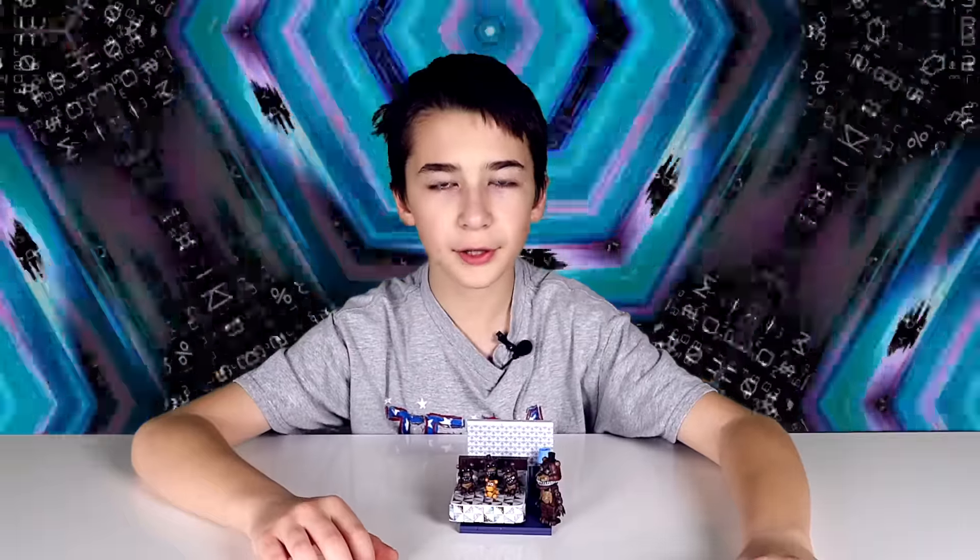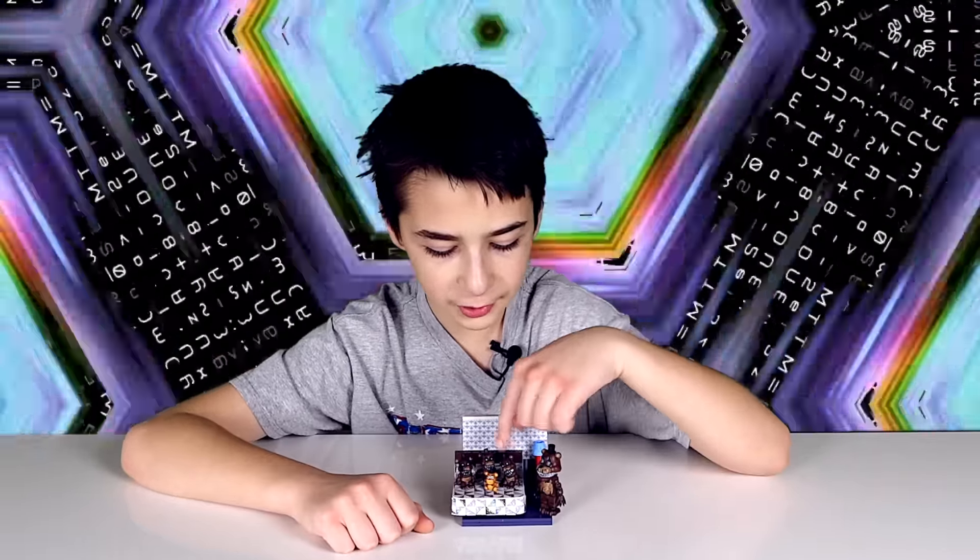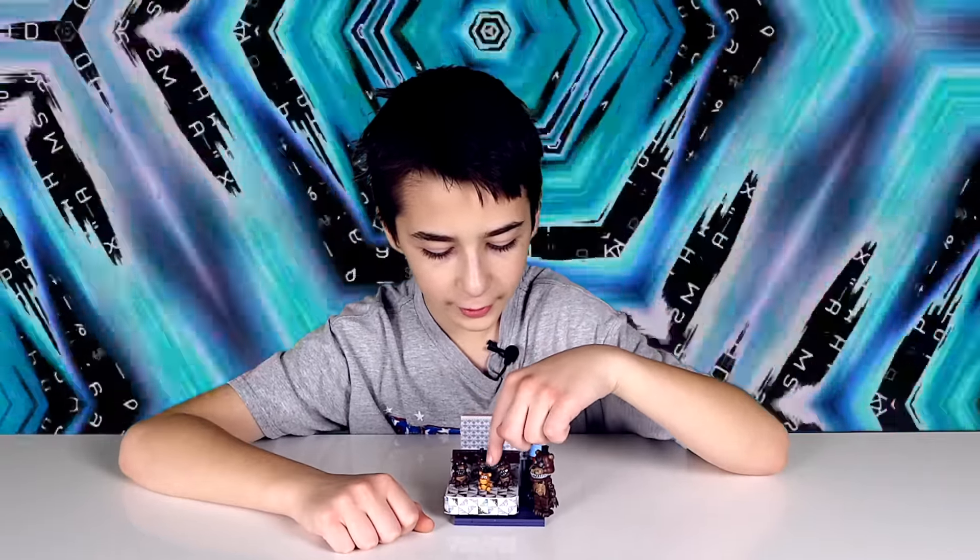I'm going to go ahead and put it together and I'll be back when it's finished. Here it is all put together. So besides Nightmare Freddy, it comes with these three Freddies that sit on the bed and a Freddy plush.